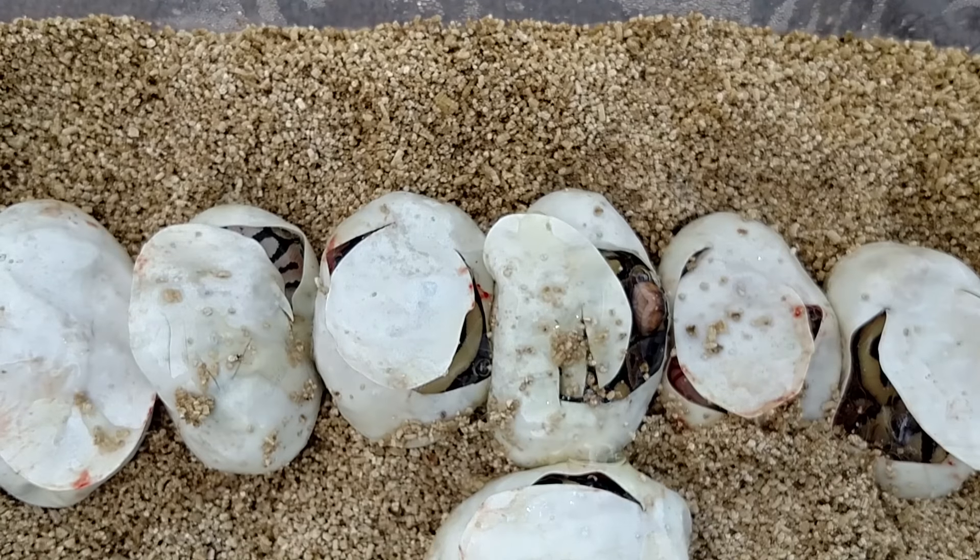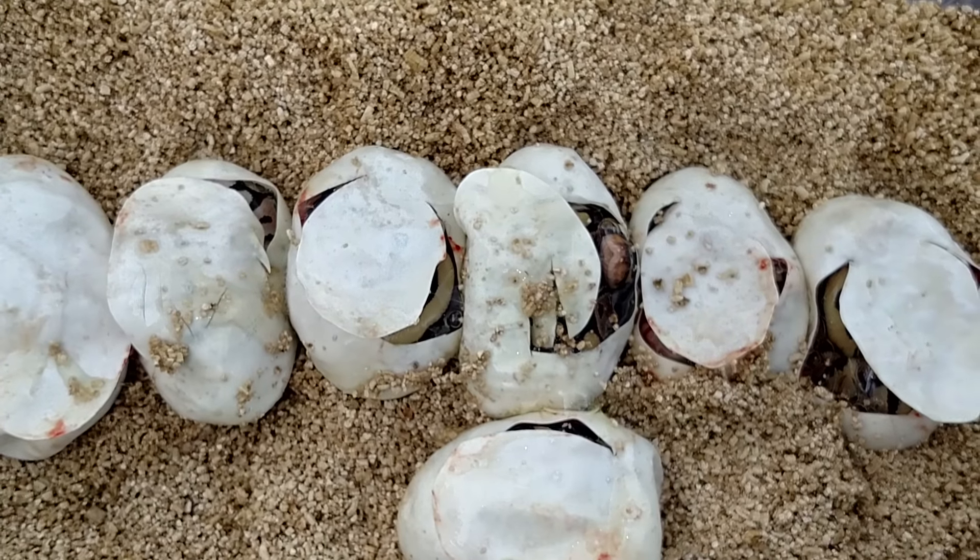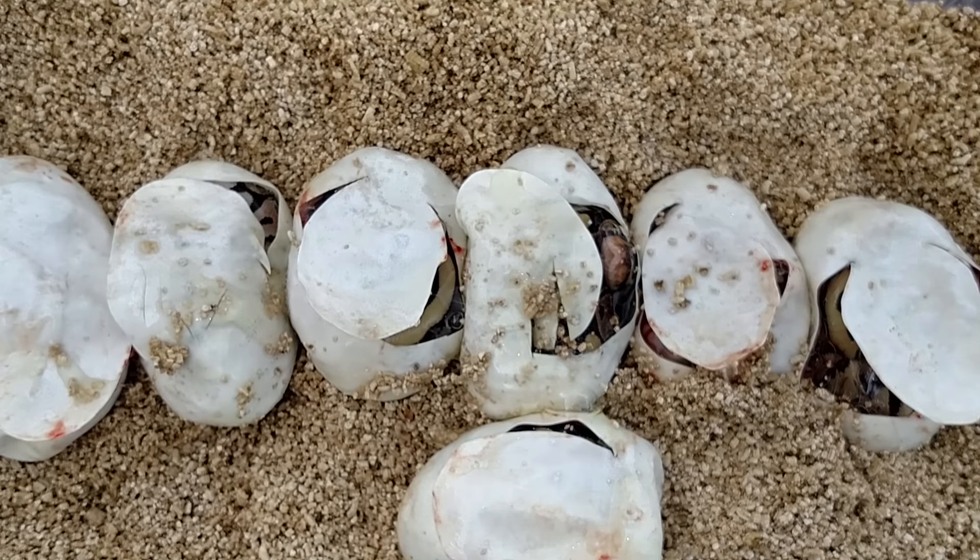Like I said, only got about two or three more clutches to go. Stay tuned, see you later.